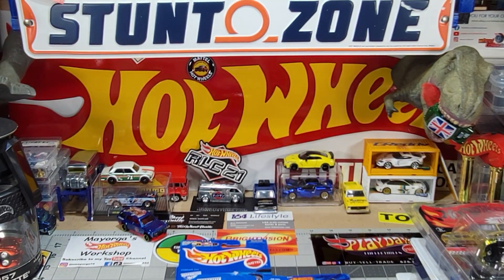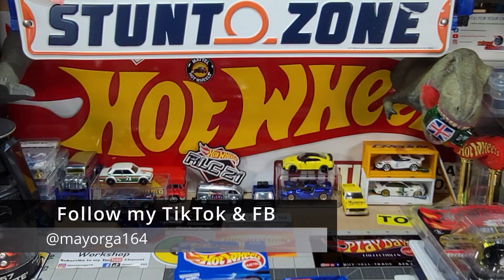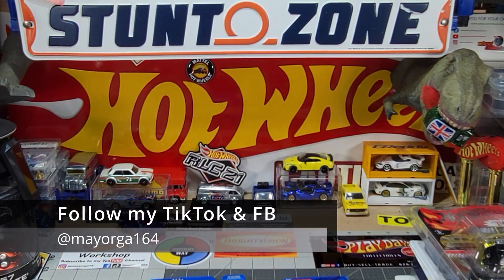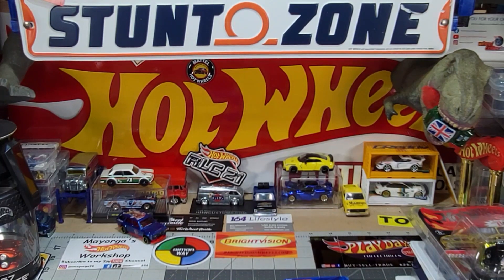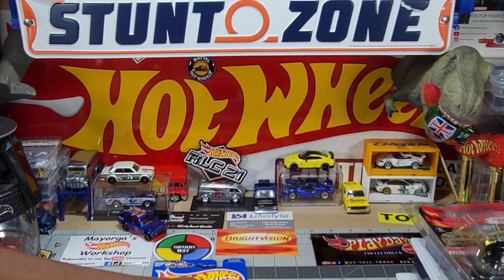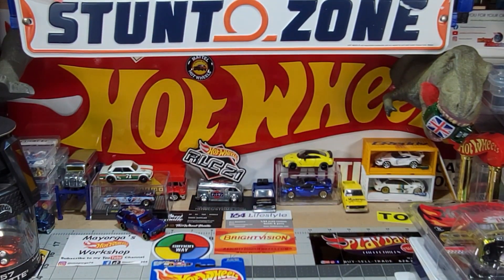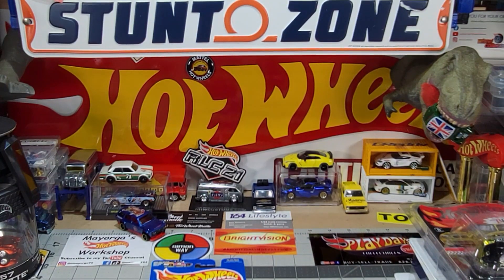I hope this brought you guys memories, especially with the Ferraris. I had a bunch of them back in the days, but as my kids were growing up I was just giving them away. Bad mistake, guys. Bad mistake. Now I'm paying the price — I want them back.